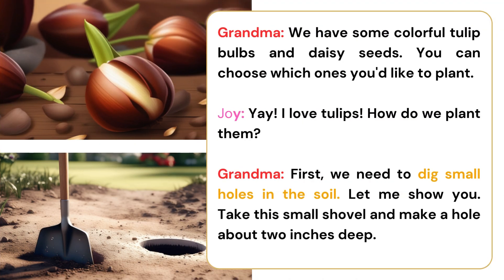We have some colorful tulip bulbs and daisy seeds. You can choose which ones you'd like to plant. Yay! I love tulips. How do we plant them?